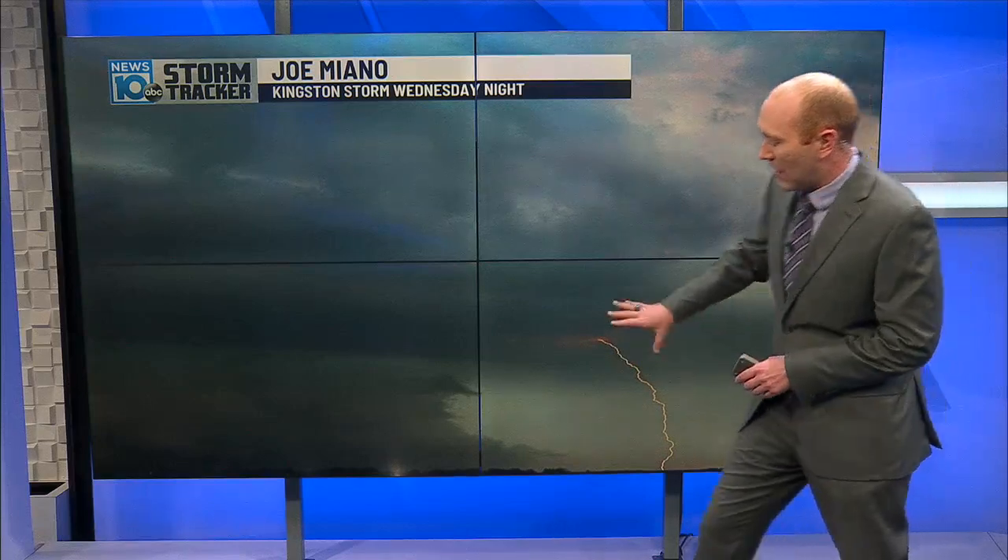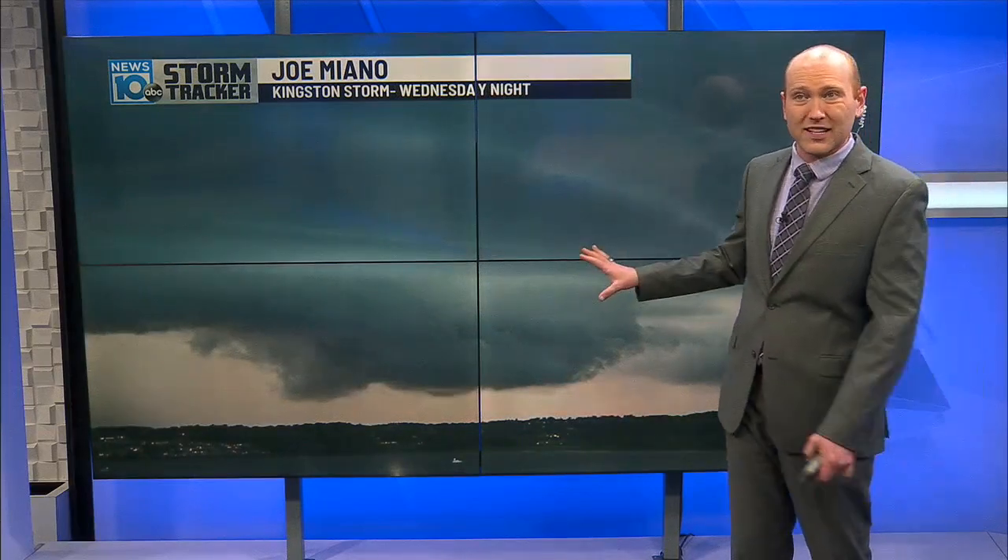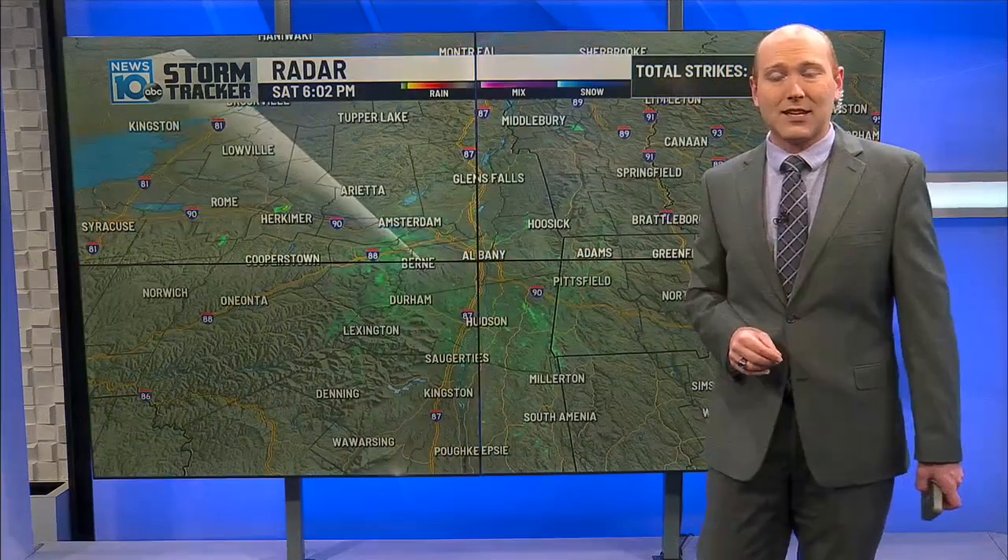Here is a picture of that storm. There is that shelf cloud — the lowering of the clouds — indicative of a very strong thunderstorm. You can see it moving into Kingston. If you see the sky like that, you want to take shelter.